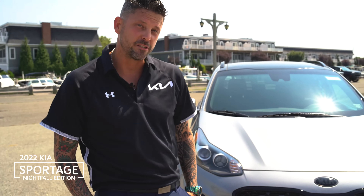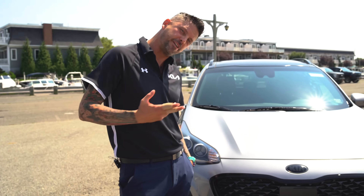Go into stealth mode with style and substance in the 2022 Kia Sportage Nightfall Edition. I'm Roland Koons from Generation Kia and today we're going to introduce the Nightfall Edition, which has some awesome standout features. Let's come check it out.